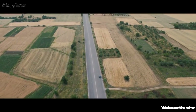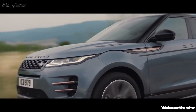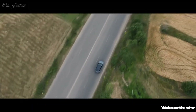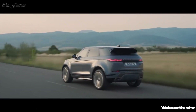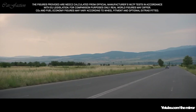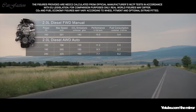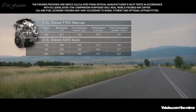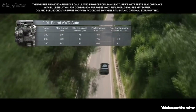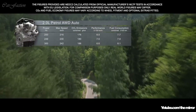The new Range Rover Evoque comes with a choice of up to seven different engines. These lightweight, all-aluminium, four-cylinder Ingenium engines combine refined performance with optimum efficiency. The smooth, progressive diesel engines are offered with a power output of either 150, 180 or 240 PS, whilst the engaging petrol engines come in either 200, 249 or 300 PS.